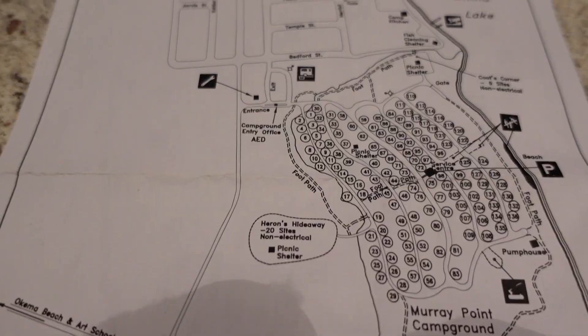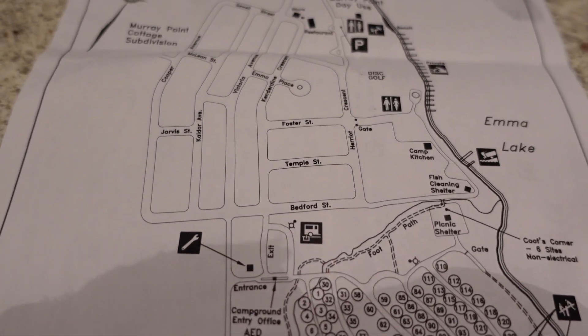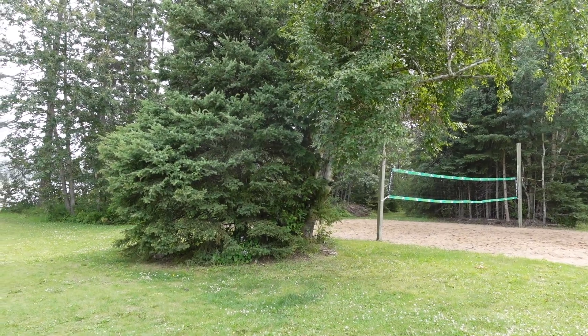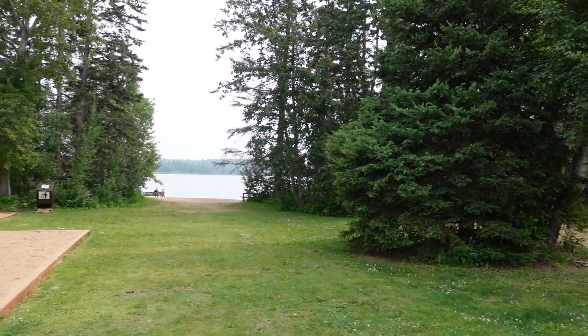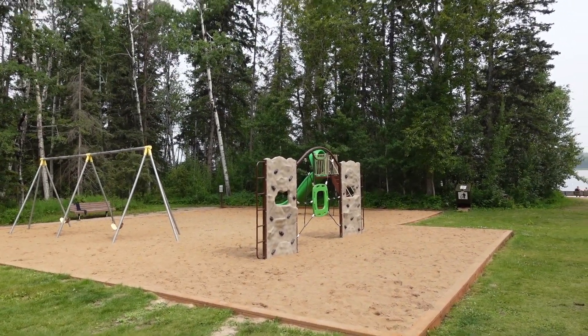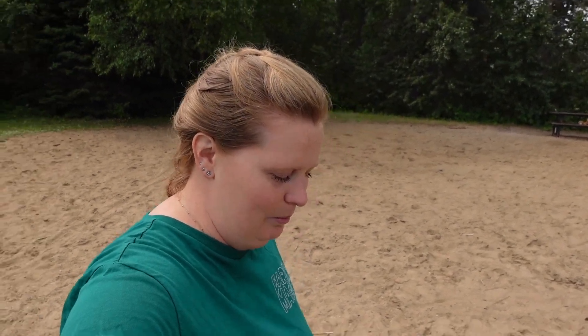It's our last day at the park and we just drove down to the cabin area, which is right next to the campground. There's a main beach here but it's actually very tiny. There's a sand volleyball court, a playground, a day use area and shelter, but the beach itself is really small — probably mostly for cabin goers — which is why the beach at Murray Point campground was so busy.